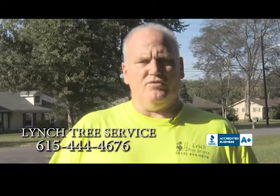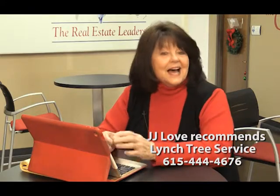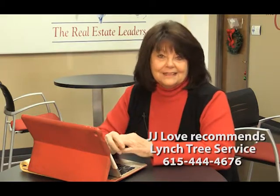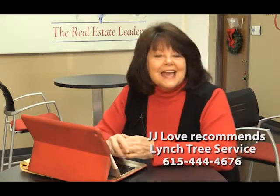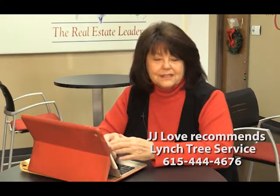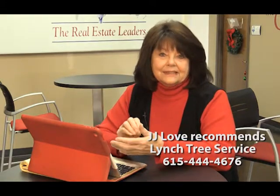Hi, I'm Tom Lynch of Lynch Tree Service. We can do anything from planting to removal and anything in between — call us at 615-444-4676. I'm JJ Love, the agent with a heart at RE-MAX Elite. I used Lynch Tree Service for some tree work at my house and could not be more pleased. He has crews that are so dedicated and committed — they were at my house for maybe three or four days. I had a lot of trees to be cut and trimmed, and they did not stop working the whole time, working from morning until dark. I could not recommend them any higher — you owe it to yourself to give Tom Lynch a phone call and let him come out and give you an estimate.